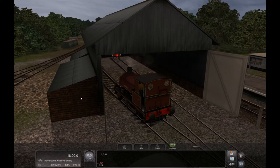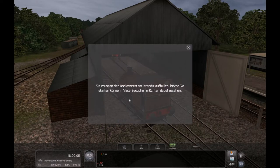Moin und willkommen zu meinem kleinen Zug-Let's Play. Sie müssen den Kohlevorrat vollständig aufhören, bevor Sie starten können. Viele Besucher möchten dabei zusehen. Okay.